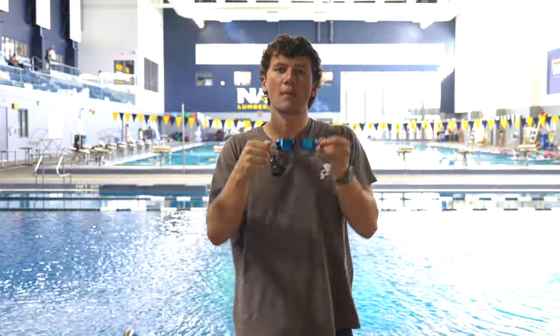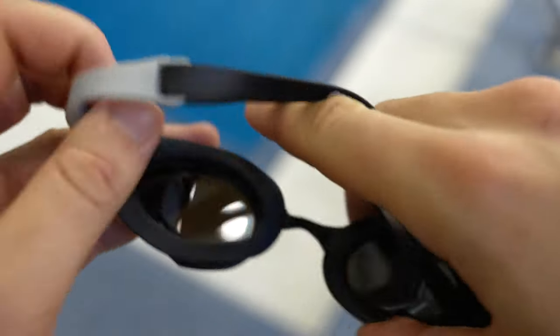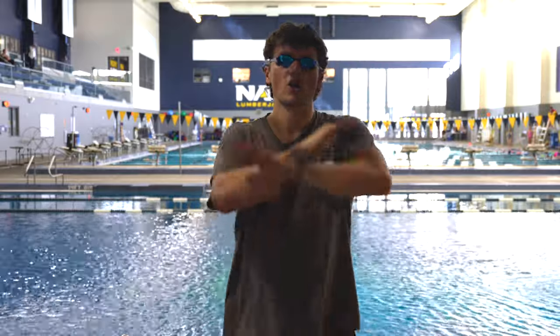Are these goggles a must-have if you like the Cobra Ultras? Well, it really depends. The number one complaint about Cobra Ultras was that people with longer eyelashes found the depth too shallow inside the goggle. Arena's only suggestion was the Cobra Core, which had more volume but lacked the stabilizing bars. This is the first model that has both the stabilizing bars on the side and the volume for longer eyelashes. Even for me, who never had that complaint with the Cobra Ultra, I find these goggles more comfortable. The first time I put them on and dived in — no problems, from the get-go these goggles were purely awesome.